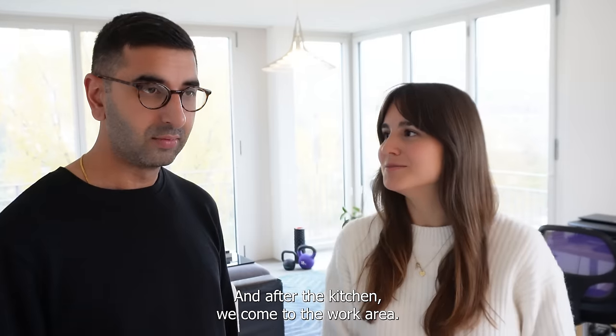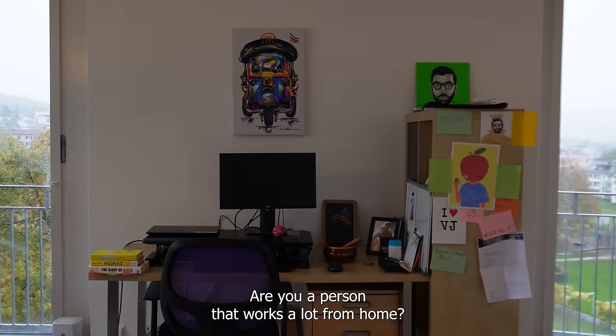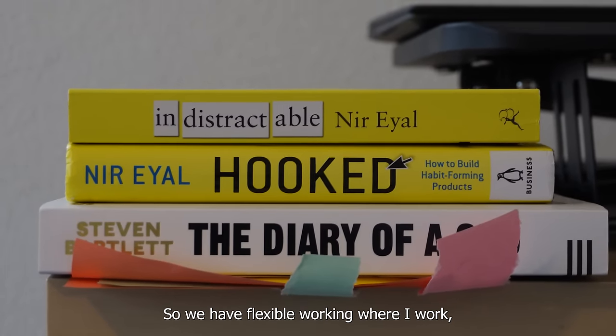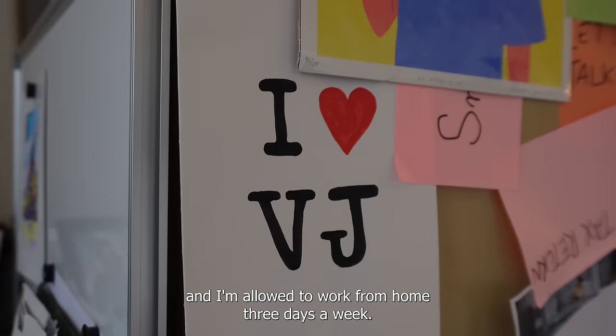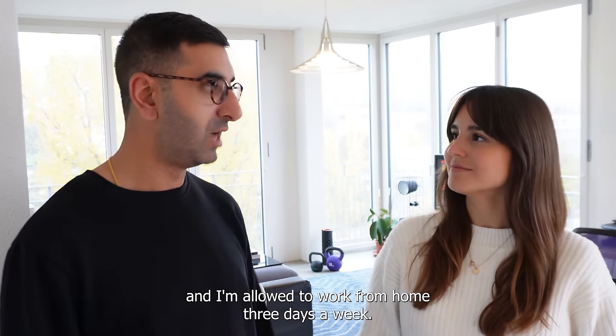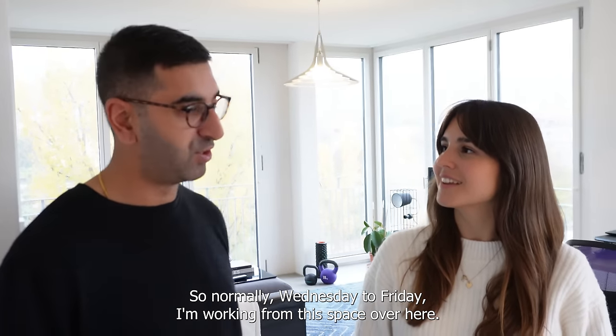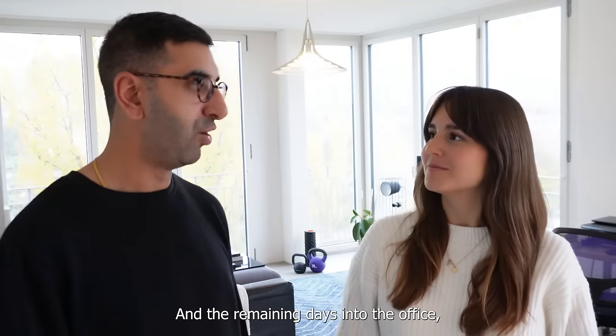After the kitchen, we come to the work area. Are you someone who works a lot from home? We have flexible working where I'm allowed to work from home three days a week. Normally Wednesday to Friday I'm working from this space, and the remaining days I go into the office.